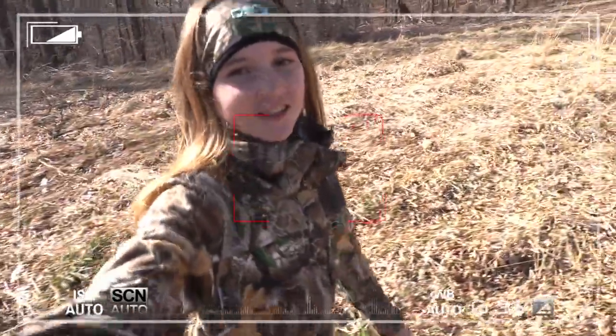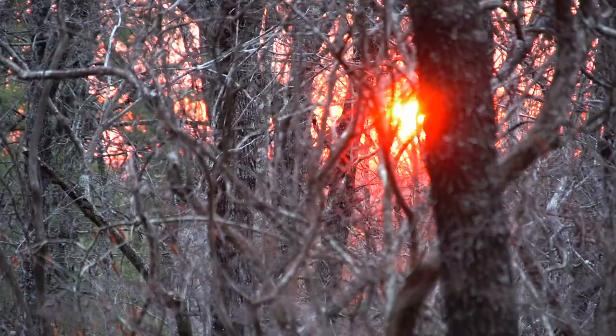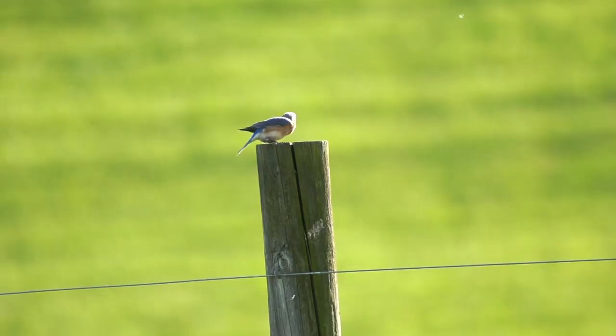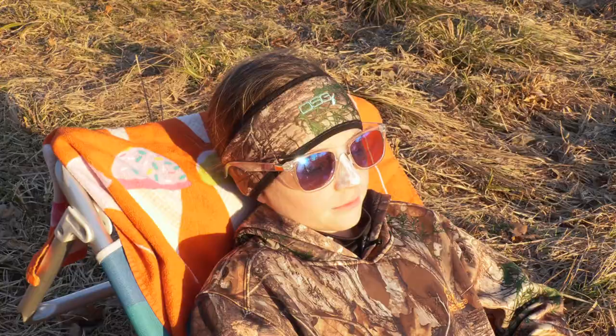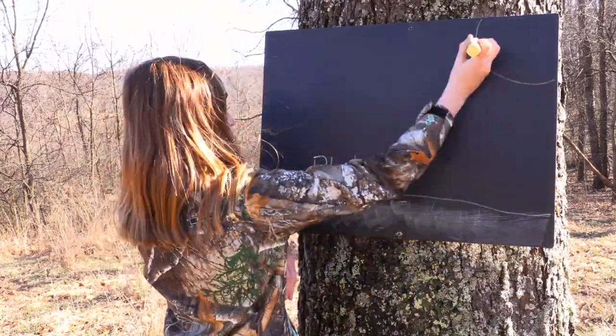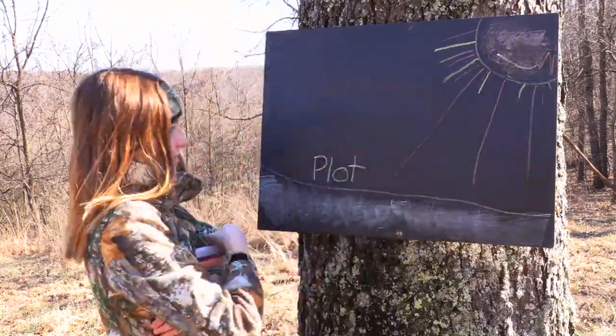Another huge factor is the amount of sunlight that your plot receives each day. For best results, we found that a plot needs at least four hours of sunlight a day, and preferably more.